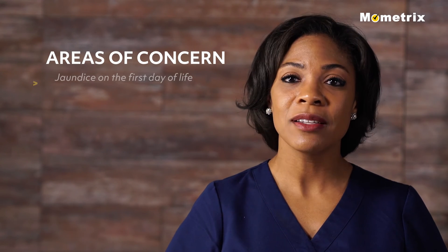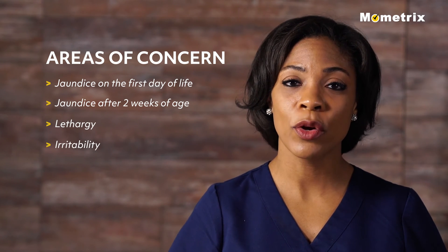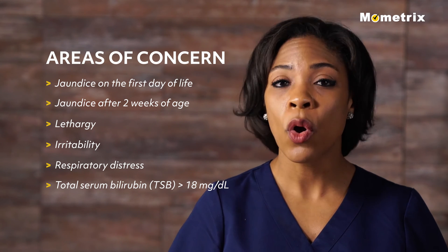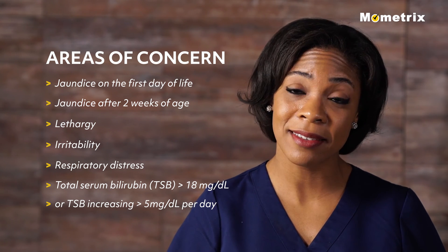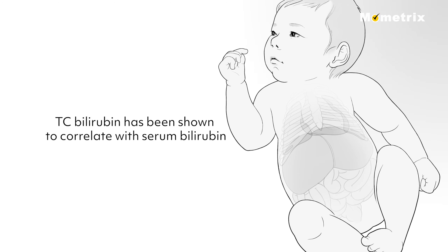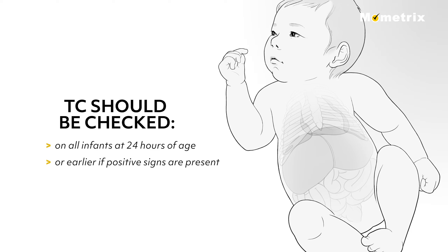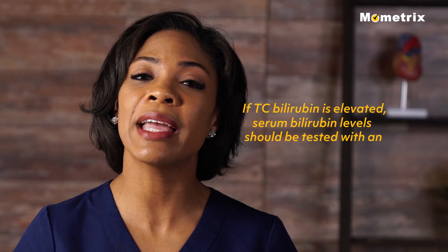Particular areas of concern include jaundice on the first day of life, jaundice after two weeks of age, lethargy, irritability, respiratory distress, total serum bilirubin greater than 18 mg per deciliter, or total serum bilirubin increasing greater than 5 mg per deciliter per day. Bilirubin levels can be tested non-invasively with transcutaneous (TC) measurement on the sternum. TC bilirubin correlates with serum bilirubin measurements and should be checked on all infants at 24 hours of age, or earlier if positive signs are present. If the TC bilirubin is elevated, serum bilirubin levels should also be tested by doing a heel stick blood draw.